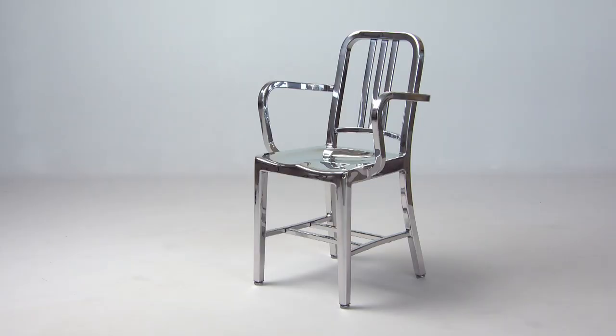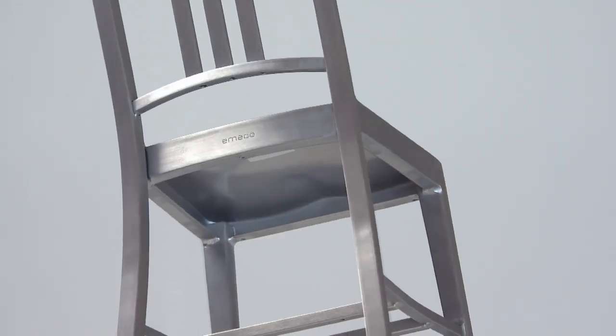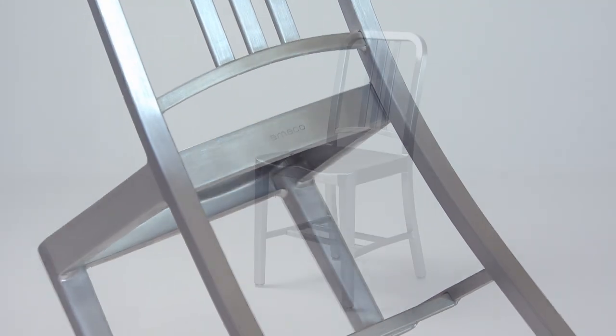Maybe you get a scratch in it, and we can easily repolish this chair. But the people never come back to us — they want the product to age with them. The Navy chair also helped set the stage for Emeco chairs to come, but it's the 1006 that remains the classic.